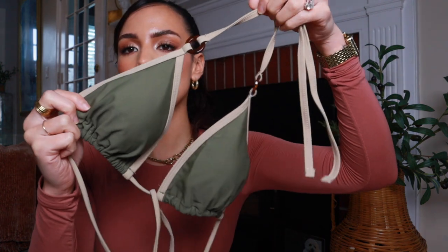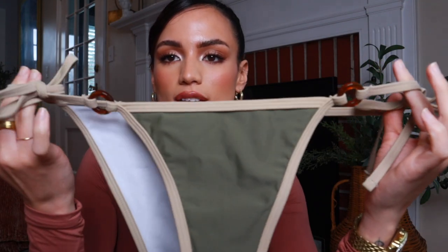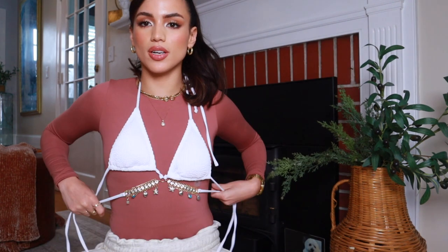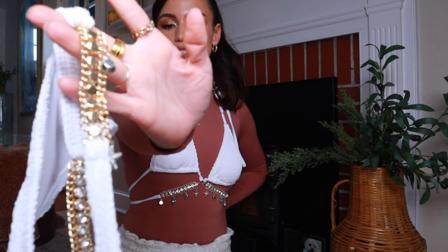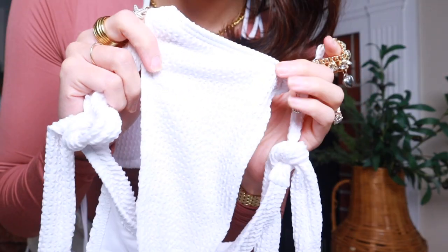These bikinis literally blew me away — they are so flattering and come in so many colors. I got two but I want to go back and get more because I never feel confident in bikinis but these actually look so cute. First off, look how pretty this olive green is — it has the cutest tortoiseshell detailing on a little triangle string bikini, and the bottoms have that same tortoiseshell detailing. I love the olive green with the muted tan. The second one is so cute for vacation — it has the most adorable little charm detailing on both the top and bottoms.